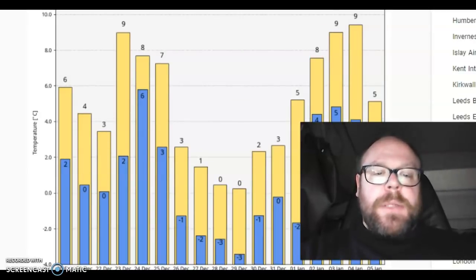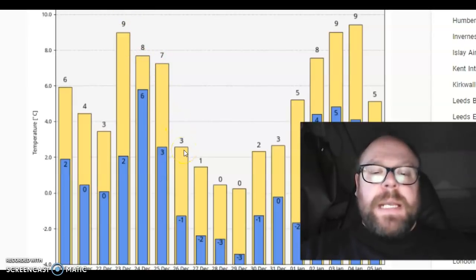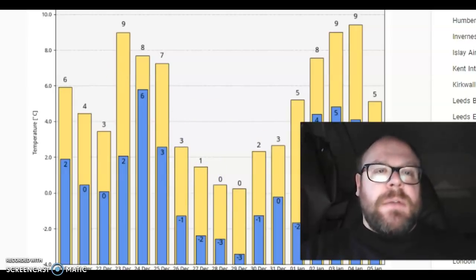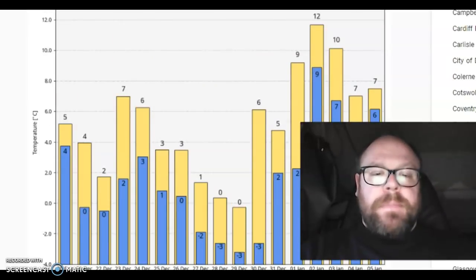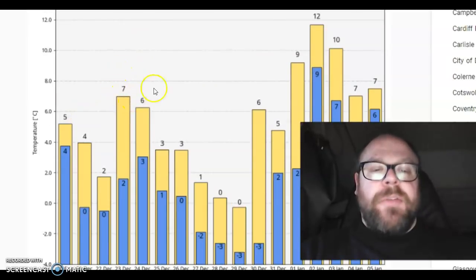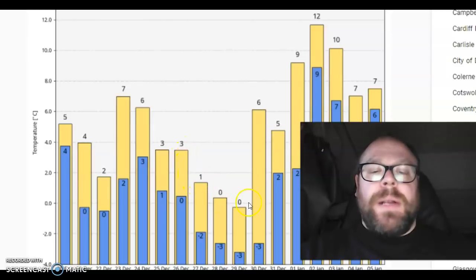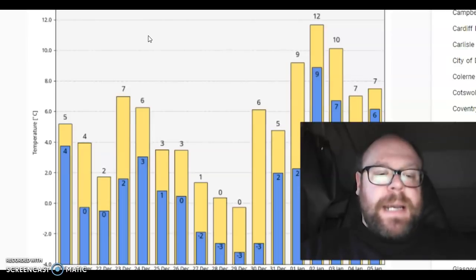For London Luton: again, a warm surge ahead of Christmas, then a little downward trend, and then from Boxing Day and the days after, daytime temperatures only hitting 0 Celsius — quite interesting. For Edinburgh: same idea, warm surge ahead of Christmas, then a downward trend. Even on Christmas Day a high of only 3 degrees, low of 1, then 3 degrees on Boxing Day, then highs of only 1 and 0 in the days after that. Then there's a surge back to warmer — 12 degrees actually on the 2nd of January.